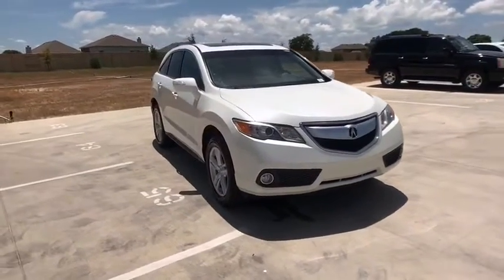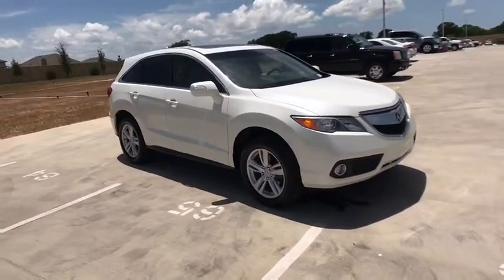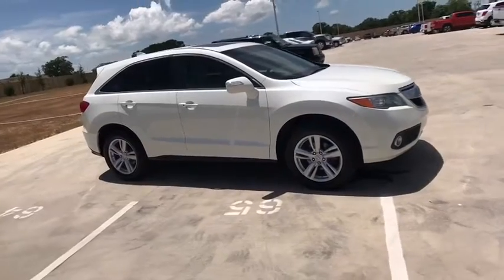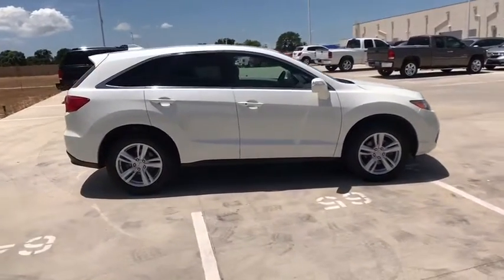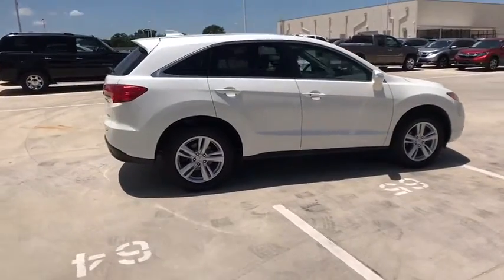Take a ride in the 2015 Acura RDX. Viewed as Acura's answer to BMW's sporty X3, the RDX offers a stylish interior, plenty of sport, and a nice amount of utility.